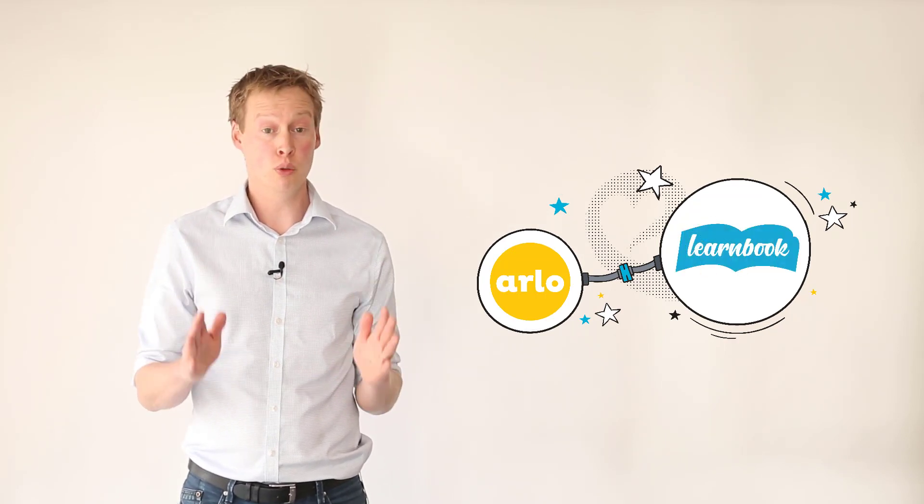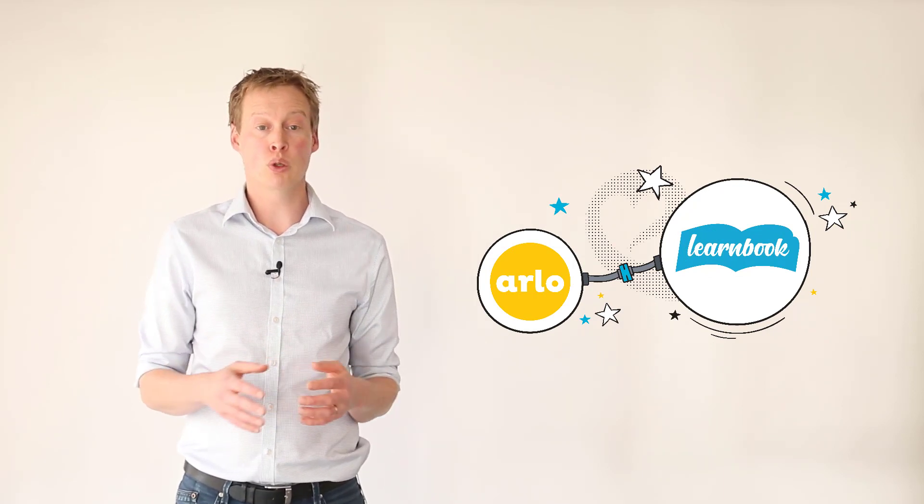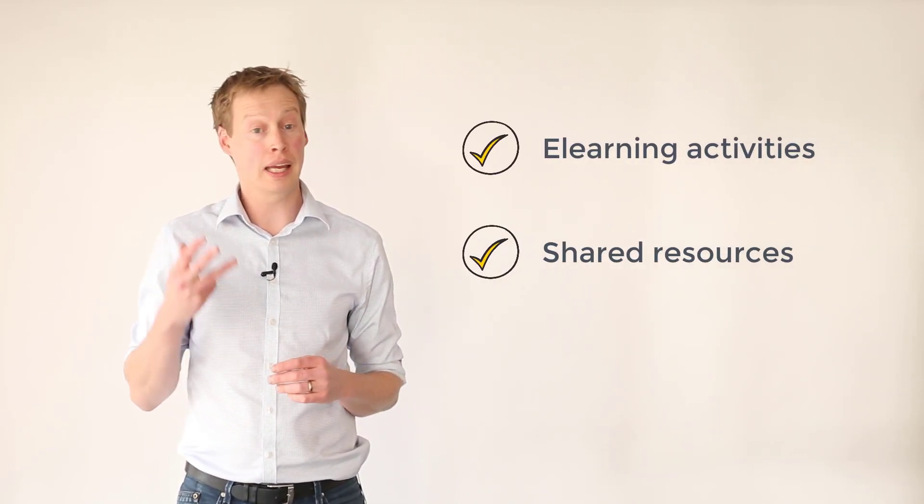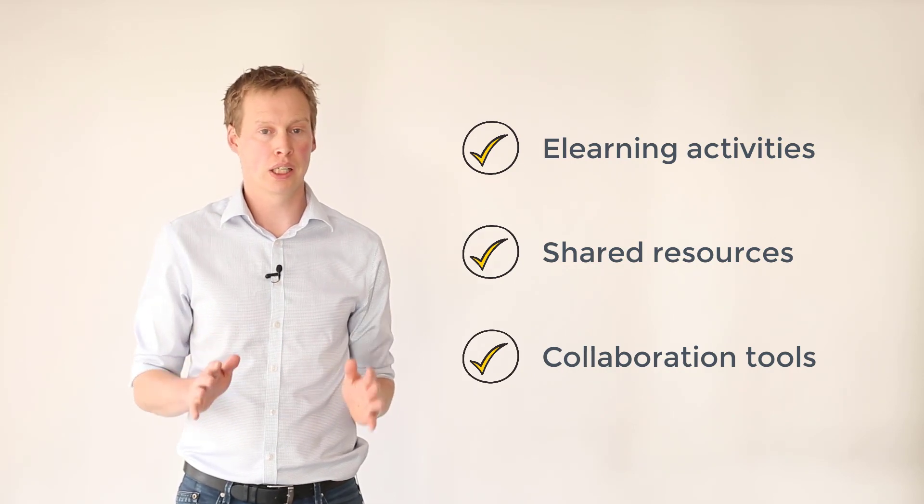Enter LearnBook. LearnBook is an LMS which is built on top of Moodle. It was first conceived as an easy-to-use, cost-effective alternative to Moodle, and it does just that. With LearnBook you can easily add e-learning activities, shared resources, and collaboration tools to your training courses. LearnBook comes pre-installed with the key plugins you'll need, is hosted in the cloud, and works beautifully with Arlo.